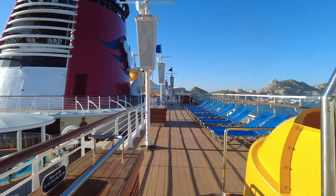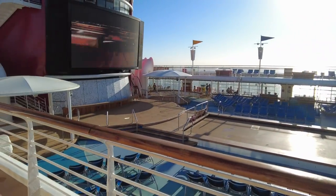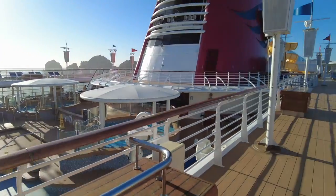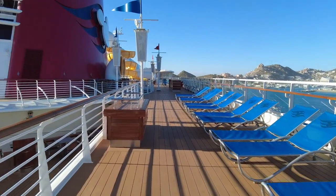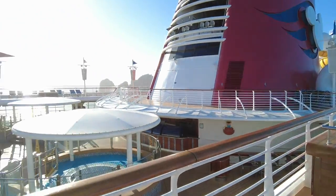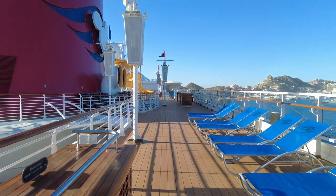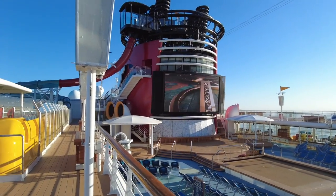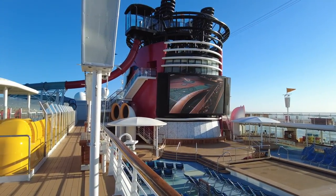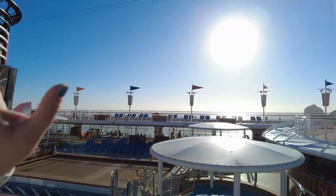Continuing on deck 10, we're now midship right above the pools. One amazing tip: if you get here early for any of the deck parties, you can stand at deck 10 and watch them almost perfectly. For the fireworks on Pirates Night, stand facing the screen on the left-hand side — the port side — because they shoot off the fireworks from the right-hand side, the starboard side.